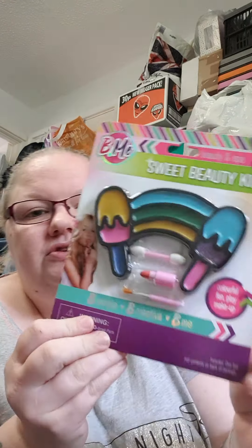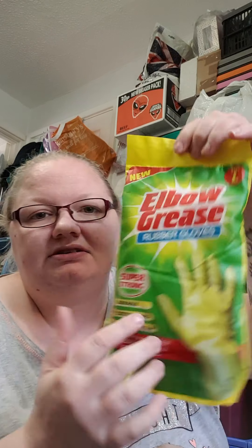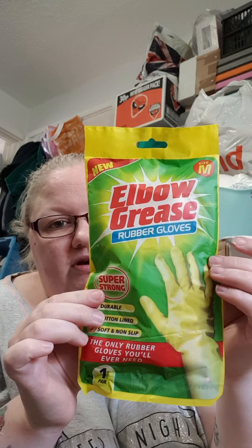I picked up this sweet beauty kit just to go in a friend's little girl's treat box — just kids' lip gloss and stuff. And we've got some Elbow Grease rubber gloves.